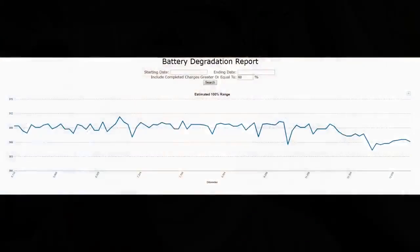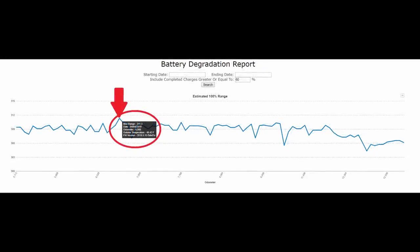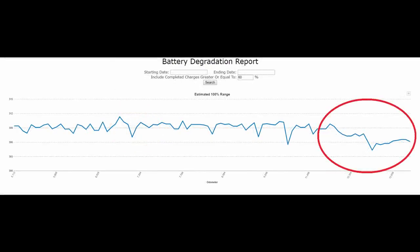Looking at the charging data on Teslify, the graph shows an estimated 100% state of charge. The way Teslify extrapolates this theoretical 100% charge is by looking at the percent you charge to — say 80% — and if the car stops at 248 miles, Teslify knows that 248 miles at 80% equals 310 miles at 100%. You can see that my state of charge usually stays right around 309 miles for most of the time, and I've actually hit an extrapolated 311 miles at one point — more than the car is rated for.